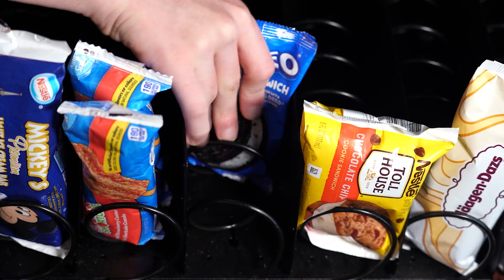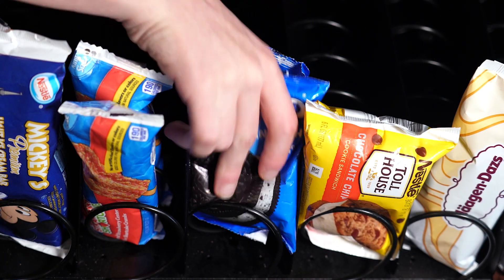The easy to load pull-out tilt trays are designed to make loading your machine a breeze.